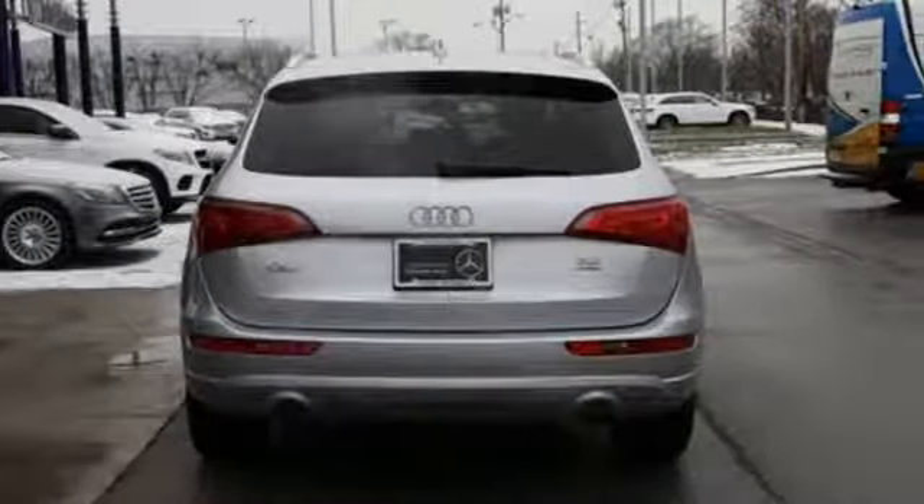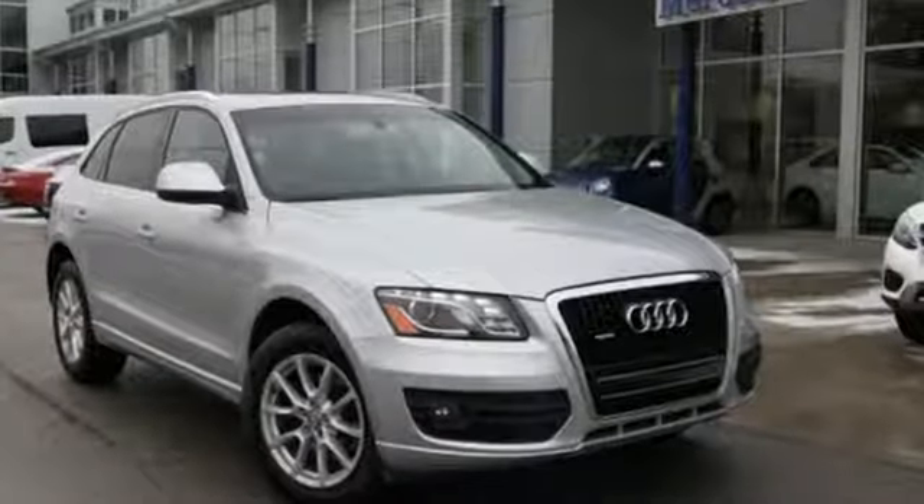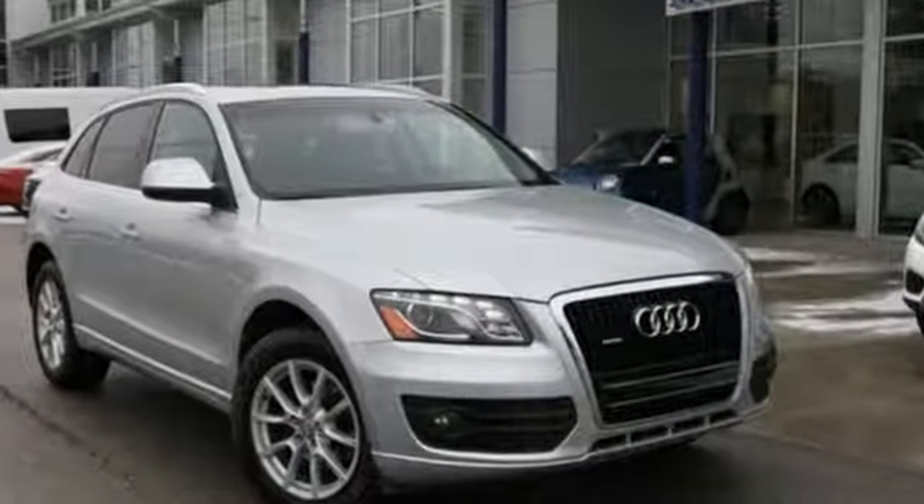Revolutionary engineering, progressive design — Audi. See what it can do for you when you take it for a test drive.